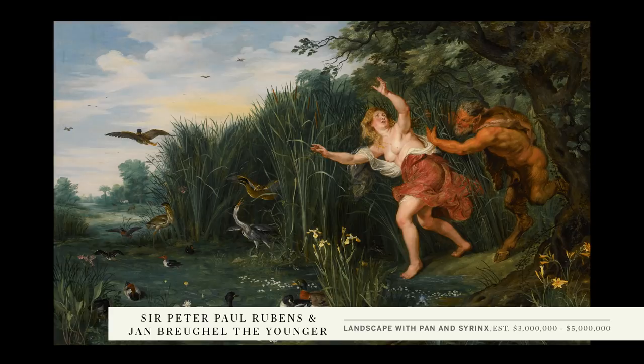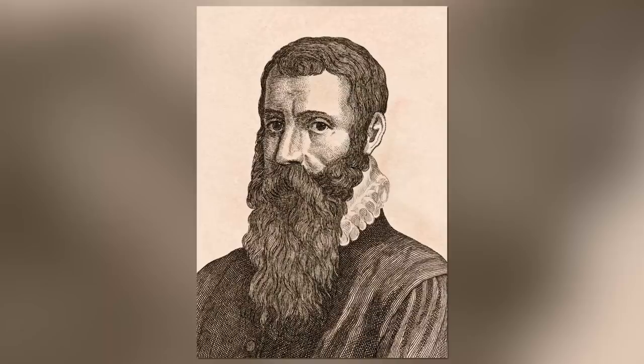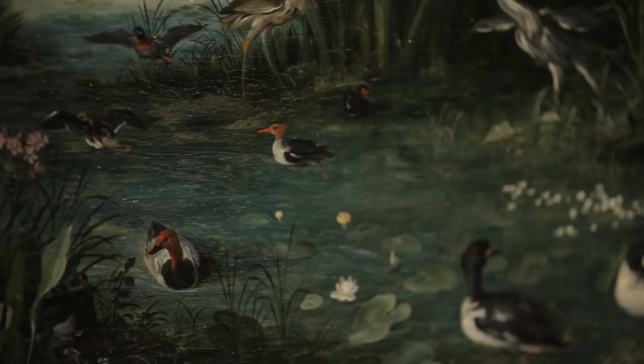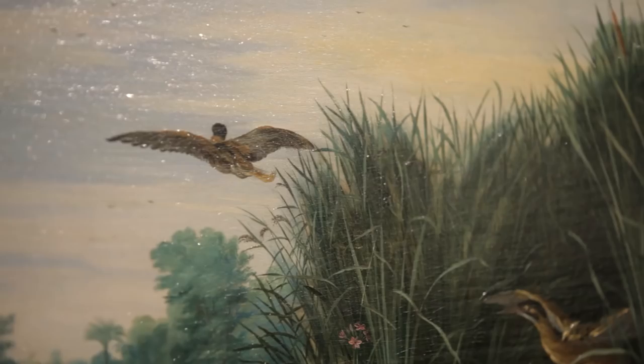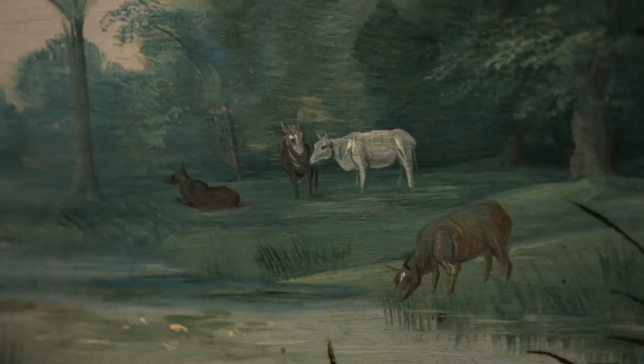Sotheby's London sold the Weldens' — it's a beautiful, beautiful picture. The painting was meant to be a collaboration between Sir Peter Paul Rubens and Jan Bruegel the Elder, who was the son of the world-famous Pieter Bruegel the Elder. Rubens did the figures and then sent it over to the studio to have Bruegel the Elder finish it. Just around that time, Bruegel the Elder died, and so Jan Bruegel the Younger, probably working on a design of his father, finished the painting.